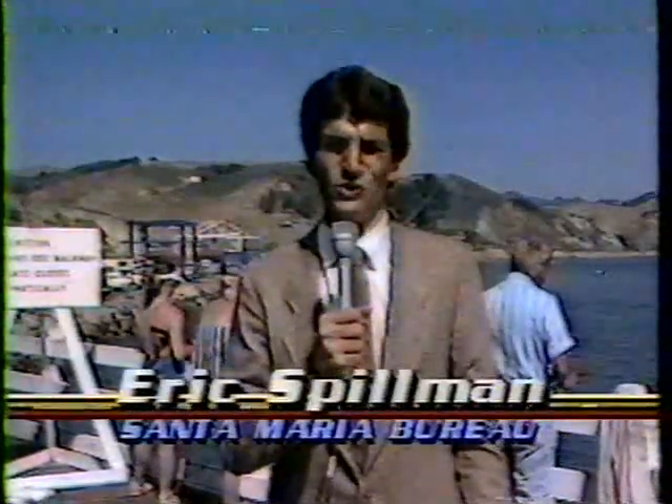Look how swift they are. The salmon released here today will get a lot bigger, and will be back in a few years. That'll give fishermen a chance to catch a type of fish that almost disappeared from this area. At Port San Luis Harbor, Eric Spillman, Action News.